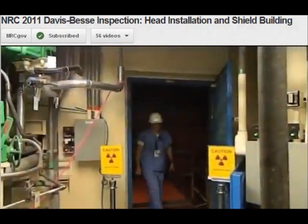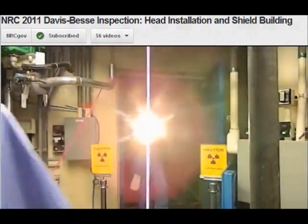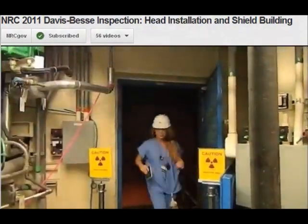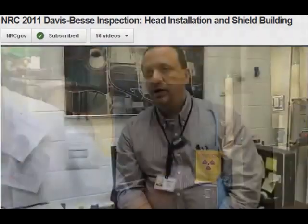After NRC inspectors are satisfied that the reactor can be operated safely, the NRC continues to conduct inspections to ensure this plant or any other operates safely. We have at least two inspectors on site at every nuclear power plant in the country to monitor day-to-day activities. It doesn't matter whether those activities occur at 3 o'clock in the morning, 1 o'clock in the afternoon, on Christmas, on Thanksgiving, on New Year's Day — we're here whenever there's an issue that we need to address.